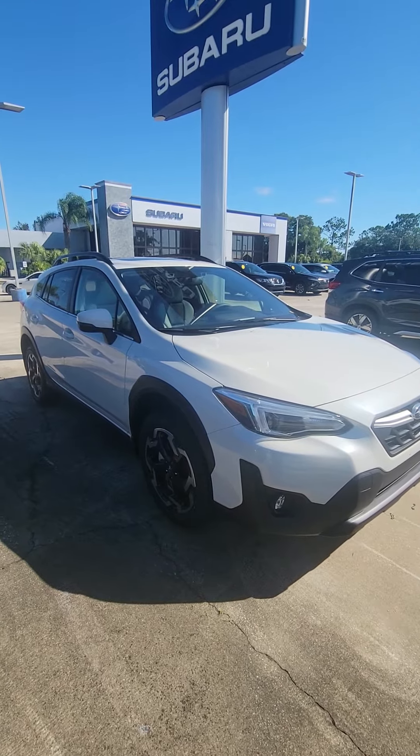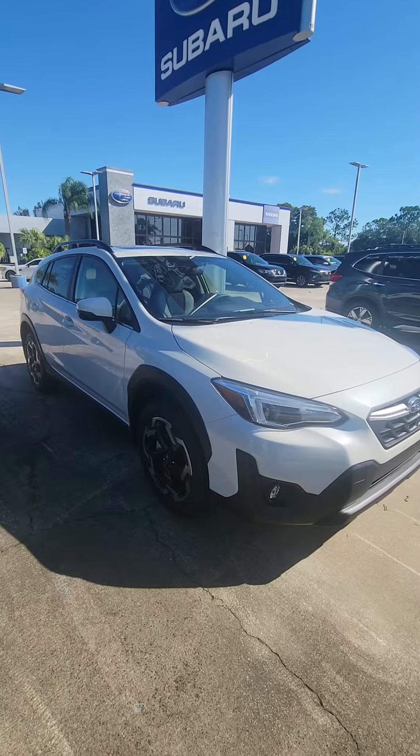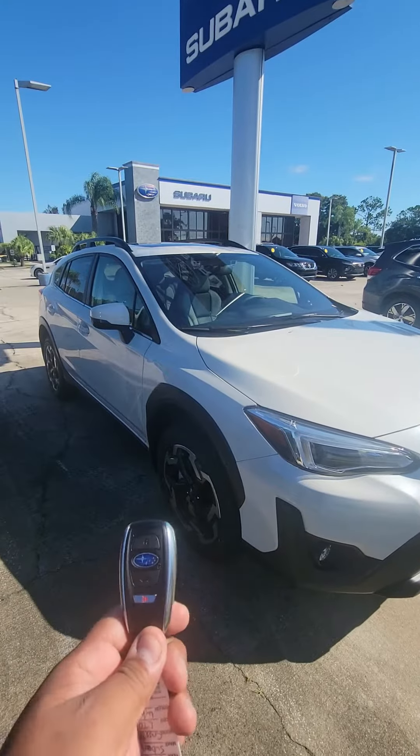Hey, Sam here with Subaru of Melbourne with a 2023 Subaru Crosstrek Limited. This is the Limited trim.